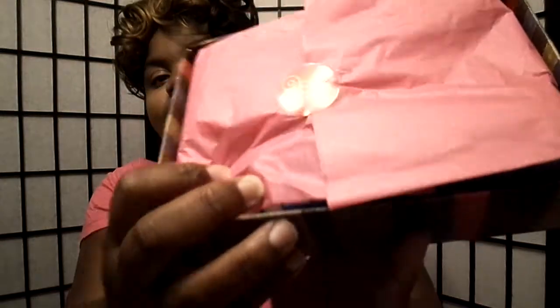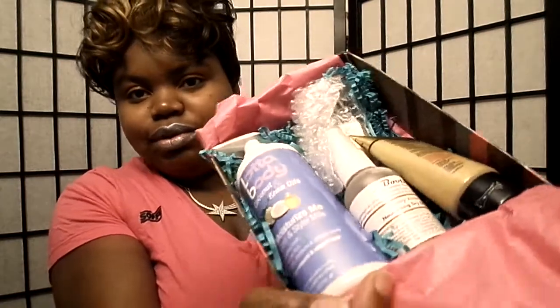I didn't fully open it yet, but I peeked a little bit to check out what was going on. This is the inside packaging — look at this, it's real pretty. They've got a little fringy paper inside.